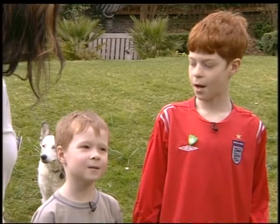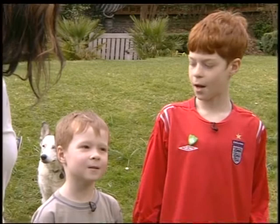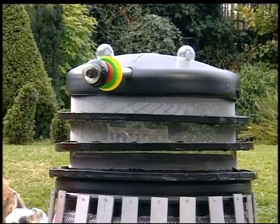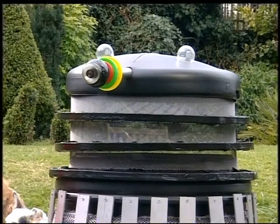Are you two the creators? And what are your names? I'm Rhys and he's Jim. Rhys and Jim, so tell me, how long did it take you to make? It took roughly five hours.